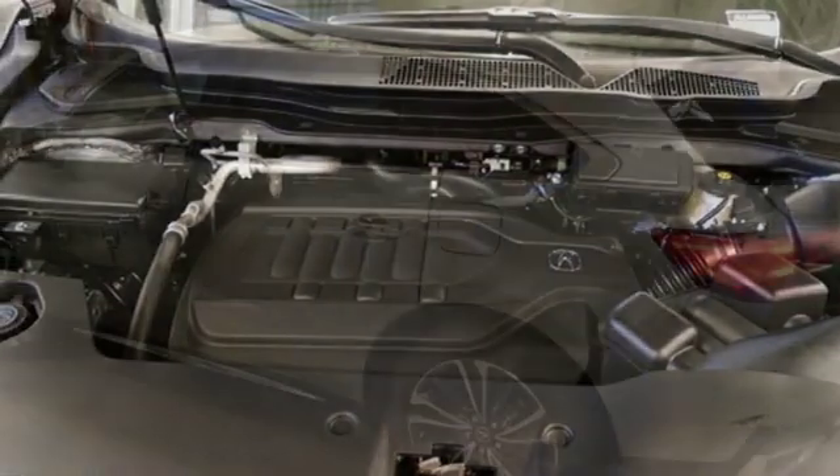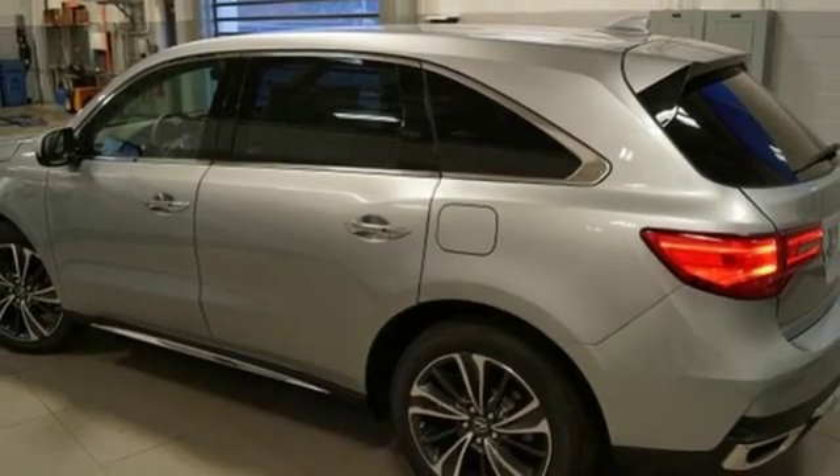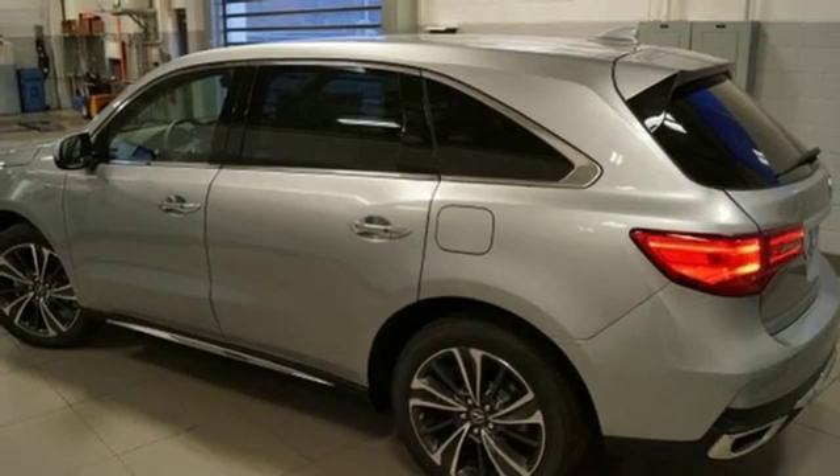V6 engine. Power sliding and tilting sunroof. Gas pressurized shocks. And automatic transmission.